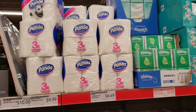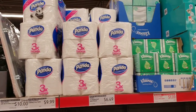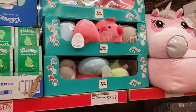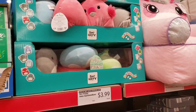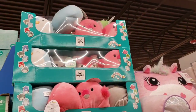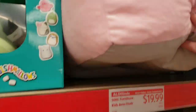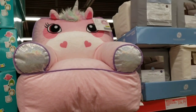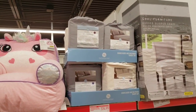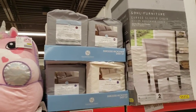Panda 3x septic-safe 12 double-roll bath tissue for $6.49. They have some Kleenex facial tissues for $1.09. Be Happy Baby squishimals are $3.99 - super cute. They have this unicorn chair by Life Concepts again for $19.99.